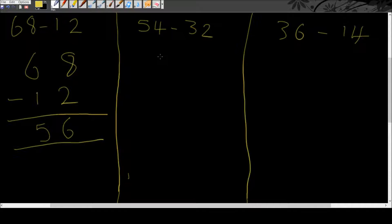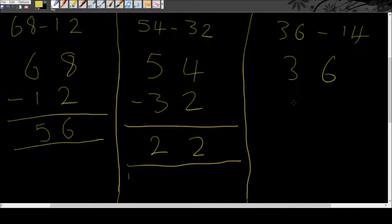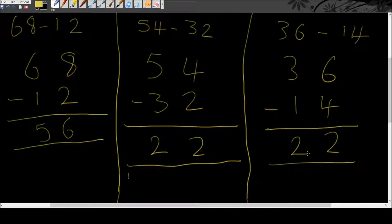Now we've got 54 take away 32 — very simple. 4 take away 2 gives us 2, and 5 take away 3 also gives us 2, so we've got 22. Next, 36 take away 14: 6 take away 4 gives us 2, and 3 take away 1 gives us 2.